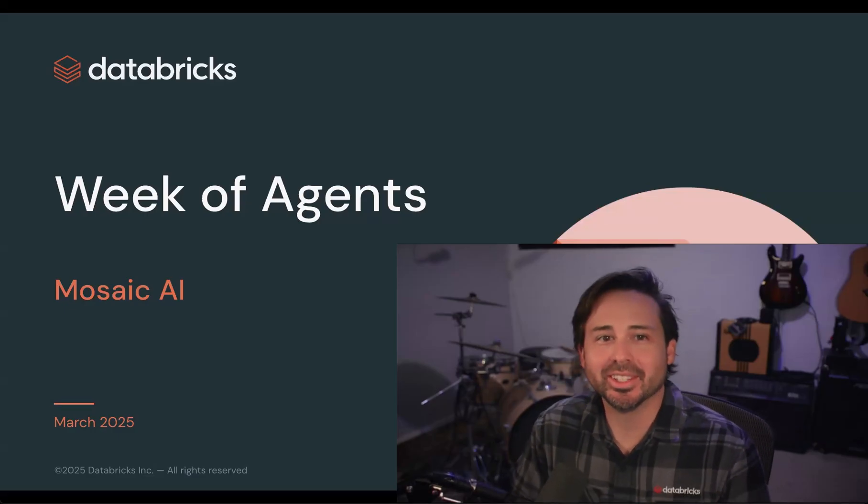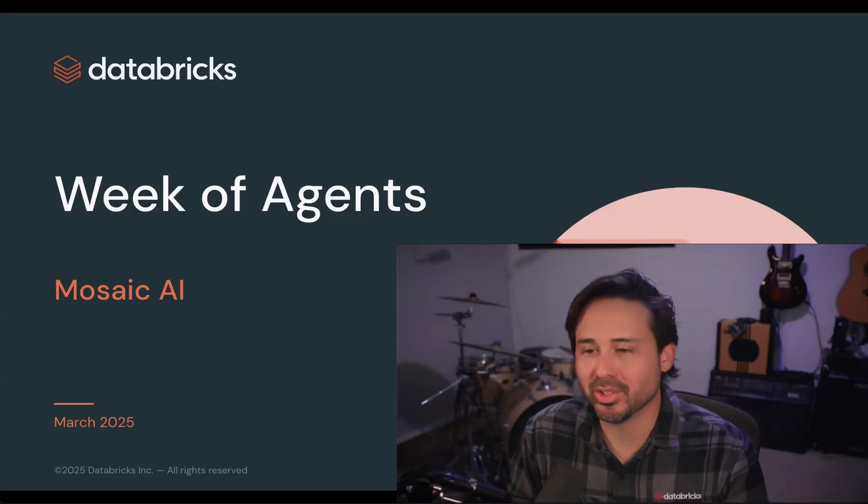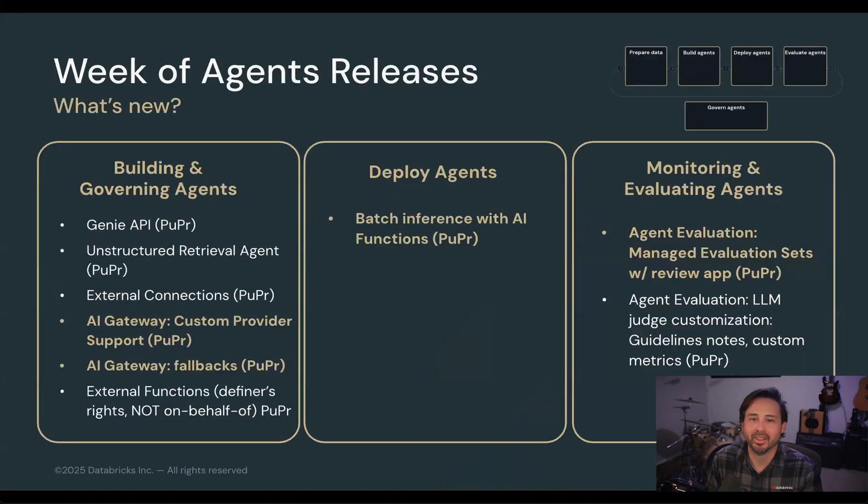Hi everyone, Nick here, and today I'm excited to cover our week of Agents with you all. Throughout the course of this week, we'll be announcing some awesome releases focused around helping our users build the highest quality governed AI applications. Each day, we'll be releasing a blog covering one of these key themes, where we'll include lots more detail and a demo to show you what it all looks like in action. While the blogs will have the full detail of all these features, right now let's double click into some of these bigger releases and give you an idea of what's coming.